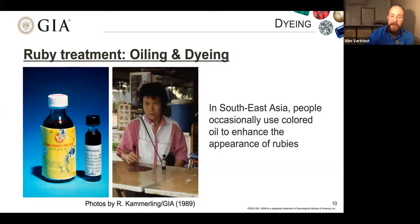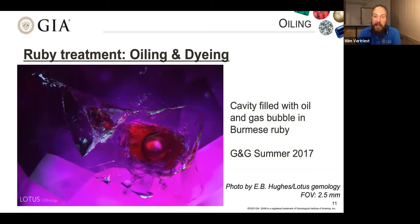If oil can penetrate into a stone, you can also use colored oil, getting into the realm of dyeing — improving the color as well as the transparency. Especially in Southeast Asia, there are different brands of this oil, such as Crown Ruby's Red Star Oil and Red King Ruby Oil from Myanmar, used to enhance the appearance of rough gems. When it's colored oil, it also makes the stones look better color-wise than they actually are. Fortunately, it's fairly easy to recognize — you can see a cavity filled with oil with a gas bubble inside. This treatment is not very stable; the oil washes out pretty quickly, which can have a big impact on your stone.